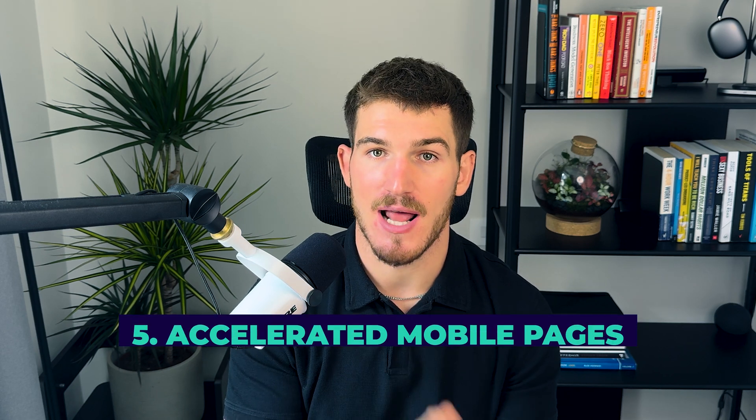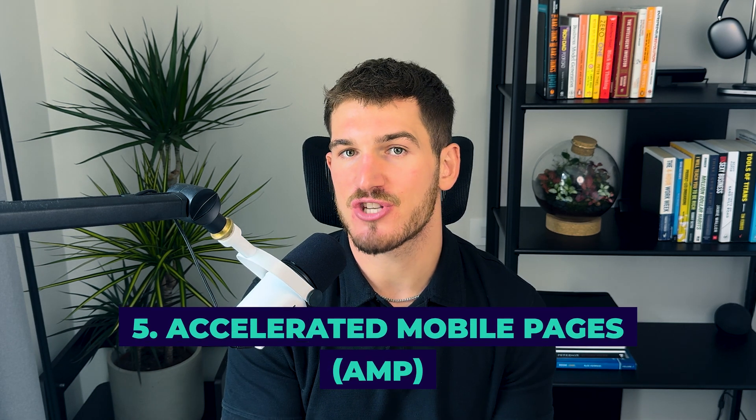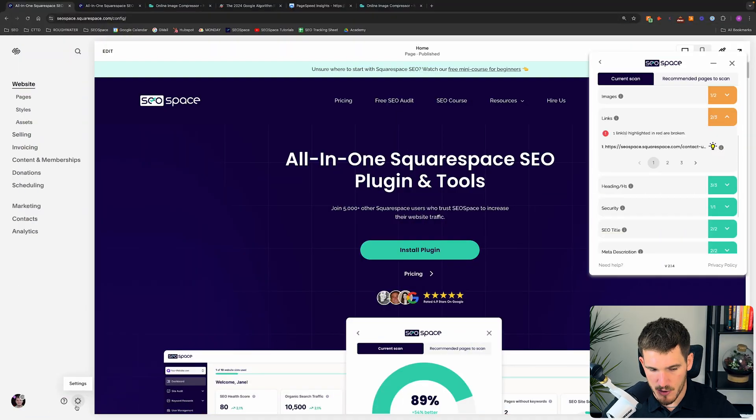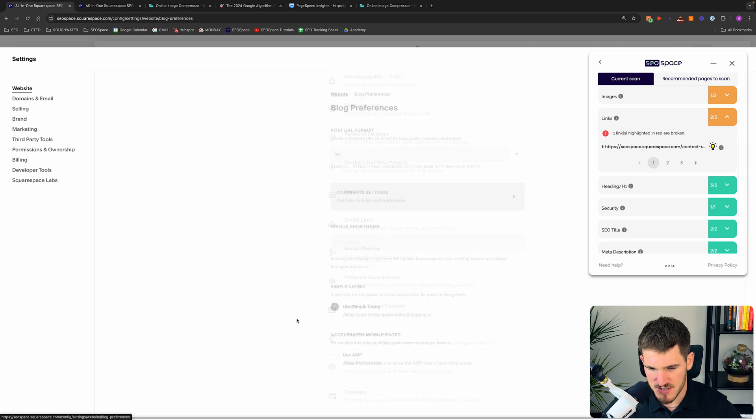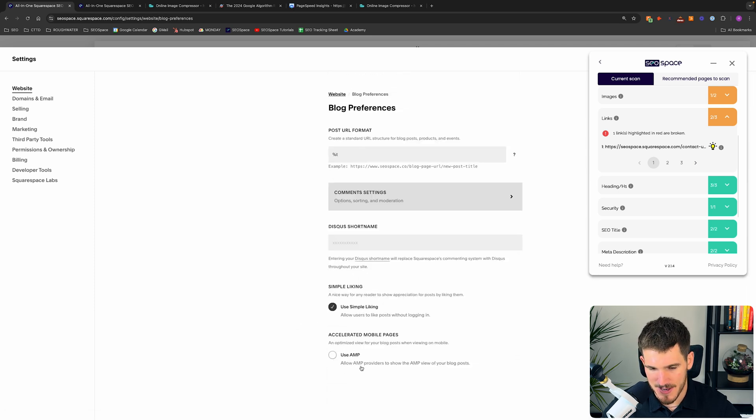The fifth and final thing you can do to speed up your Squarespace website is enable AMP — Accelerated Mobile Pages. It's a setting you can turn on in Squarespace that serves your blog posts in a lightweight format, removing custom coding and unnecessary elements to make blogs load faster and theoretically rank higher on Google. To turn it on, go to Settings, then Blog Preferences, and click 'Use AMP,' which provides an optimized view for blog posts when viewed on mobile.